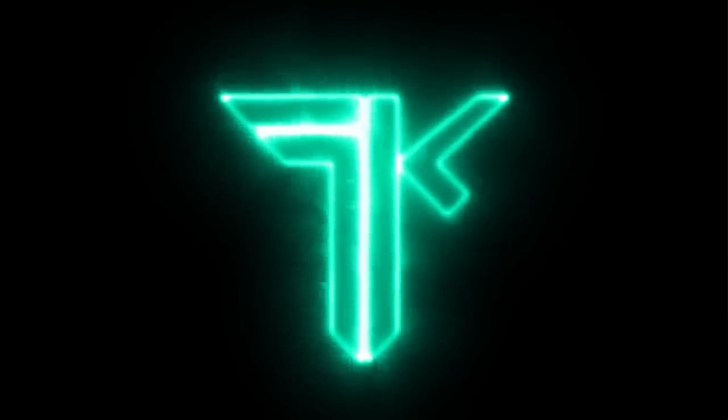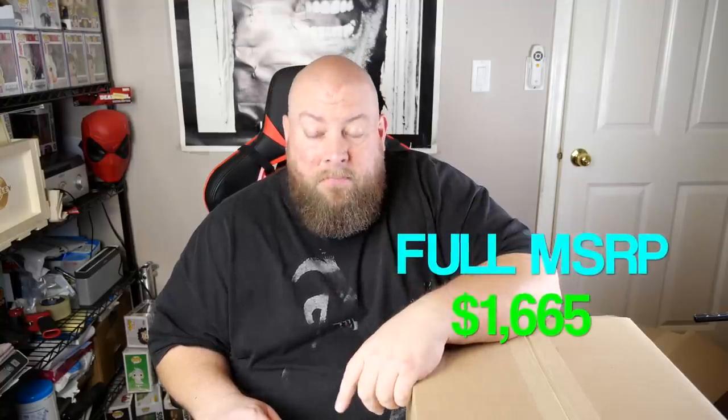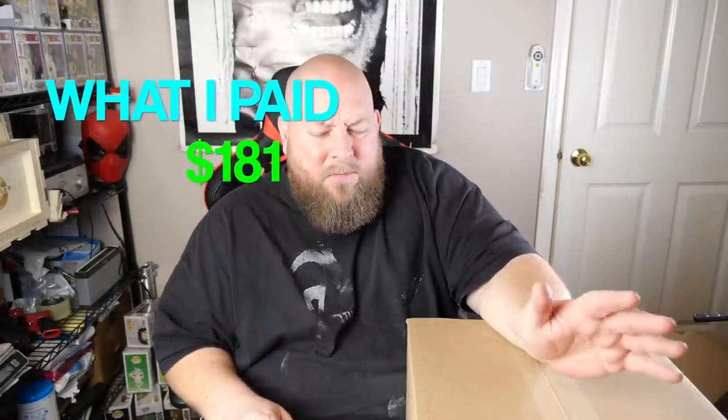Today I am back with three more very large Amazon custom return liquidation mystery boxes. All three came on one wooden pallet. The total MSRP on amazon.com — if everything were brand new — is $1,665. Over half is going to be used, but what I paid was only $181, so I got it for maybe 11-12% of MSRP, which is still freaking fantastic.